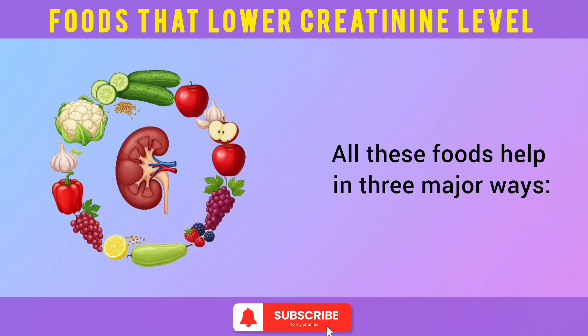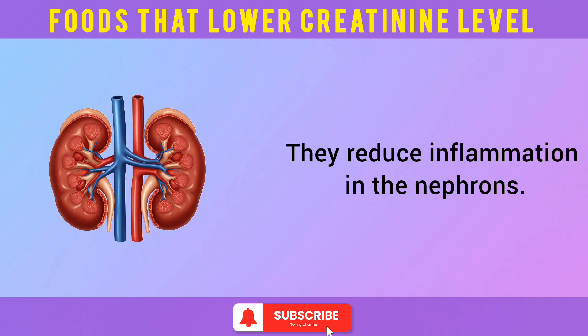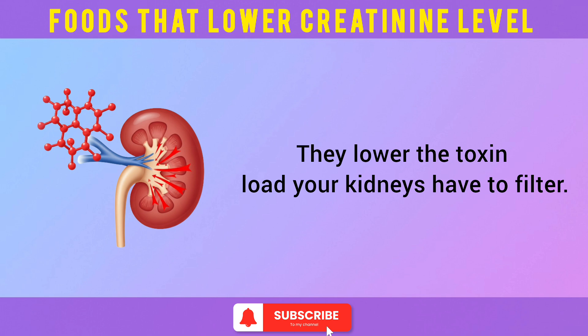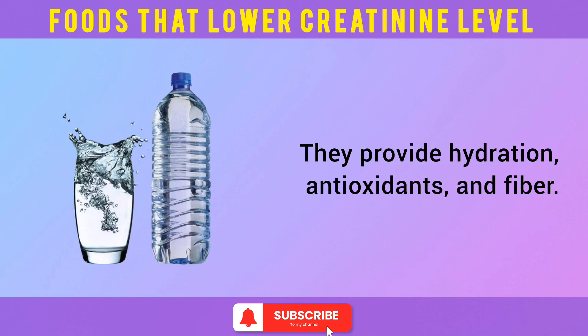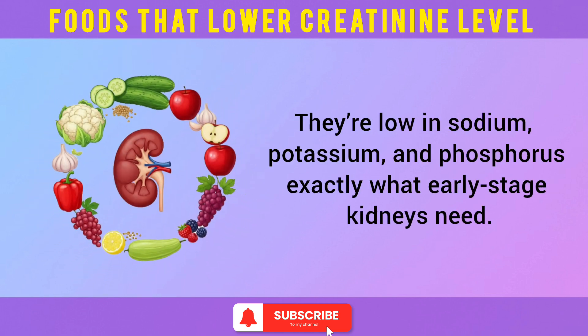All these foods help in three major ways: they reduce inflammation in the nephrons, they lower the toxin load your kidneys have to filter, and they provide hydration, antioxidants, and fiber. They're also low in sodium, potassium, and phosphorus — exactly what early-stage kidneys need.